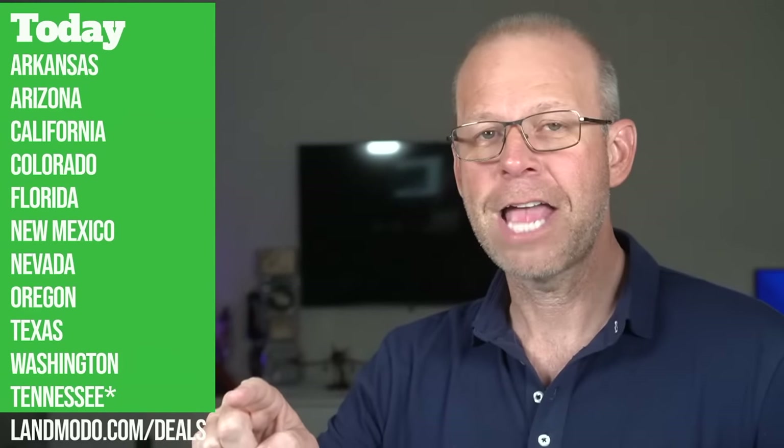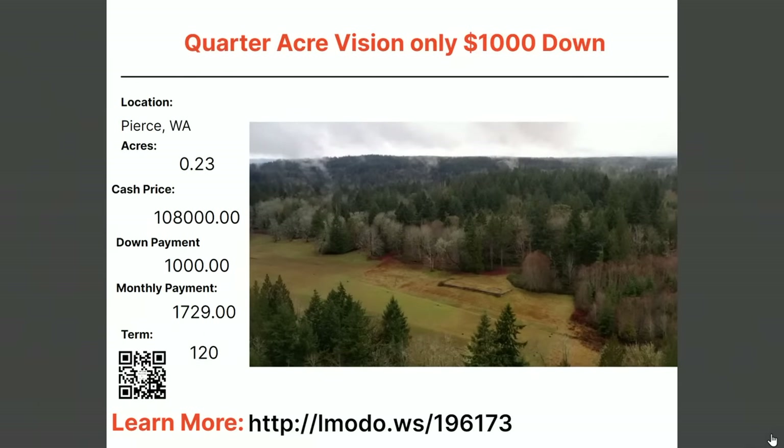Our very last property tonight before Tennessee — in Washington, a quarter-acre buildable lot. Asking price $108,000 — it's got to be a nice property — with $1,000 down and $1,729 a month for 120 months. Check it out at elmoto.ws/196171.